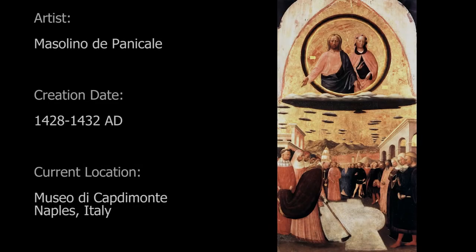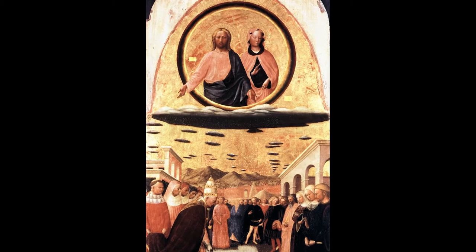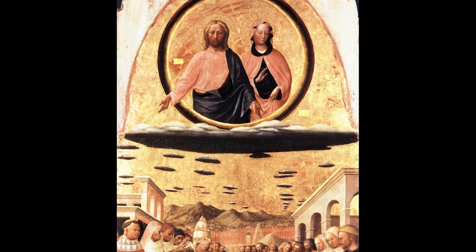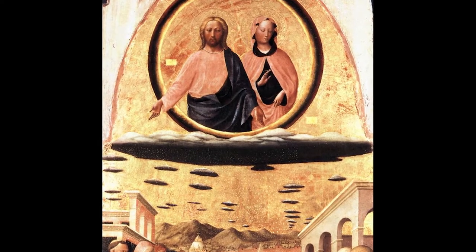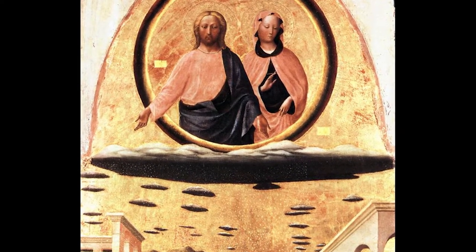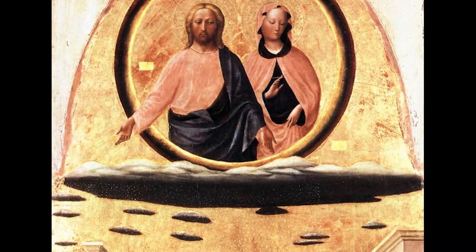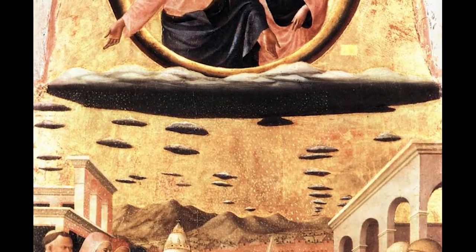Why do all four Gospels clearly describe the Holy Ghost completing some sort of bird-like descending maneuver? Does the dove represent flight? Moving on to number two: The Miracle of the Snow by Masolino da Panicale, created between 1428 and 1432, held at the Museo di Capodimonte in Naples. I was reluctant to include this, as it is not an actual scene in the Bible but is based on an ancient tradition: on a summer night between August 4th and 5th, 352 A.D., a Roman nobleman and Pope Liberius both dreamt that Mary wanted a church built on the Esquiline Hill.